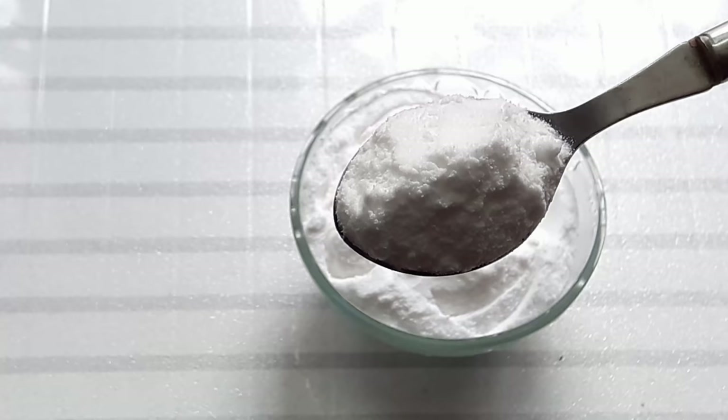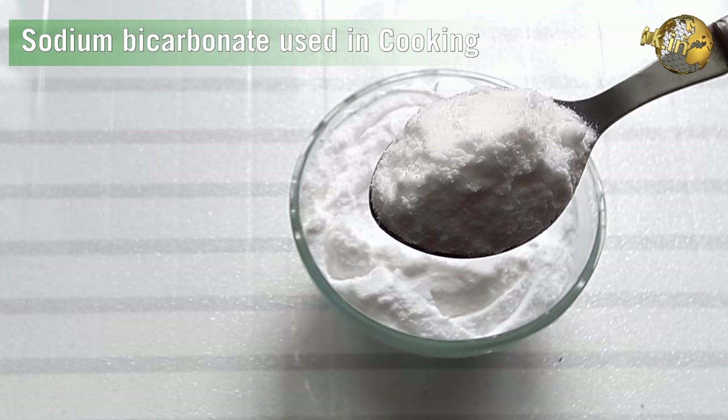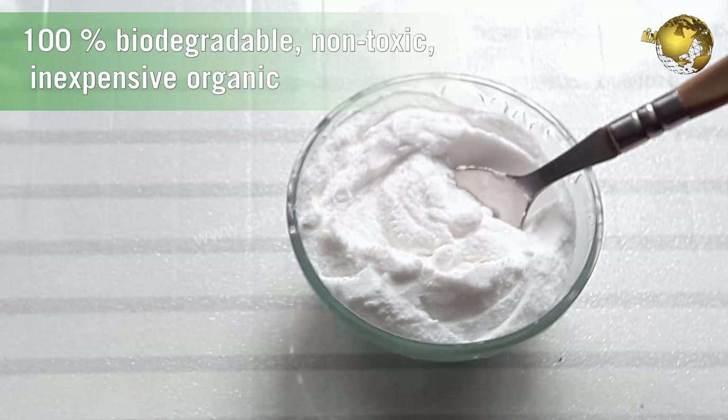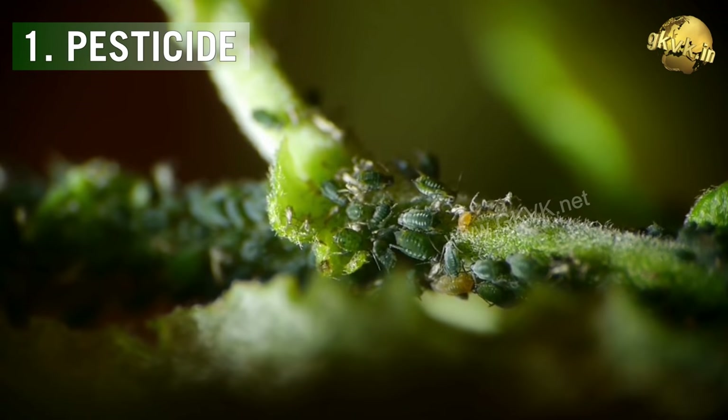Baking soda is 100% Sodium Bicarbonate, used mainly for cooking purposes. Today I am going to list out the top 10 benefits of baking soda for plants and garden. It is 100% biodegradable, non-toxic, and an inexpensive organic solution in gardening.